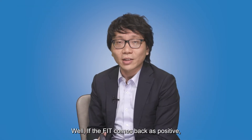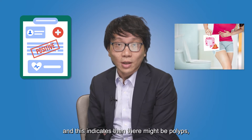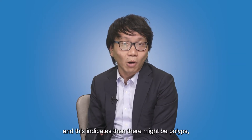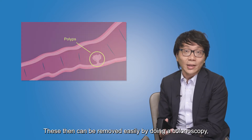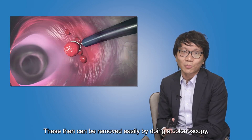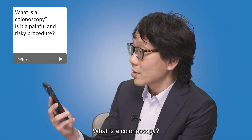How does getting screened using FIT prevent colorectal cancer? Well, if the FIT comes back as positive, this means that there's blood in the stools, and this indicates there might be polyps, which is a pre-cancerous growth. These can then be removed easily by doing a colonoscopy, preventing the polyps from evolving into cancer.